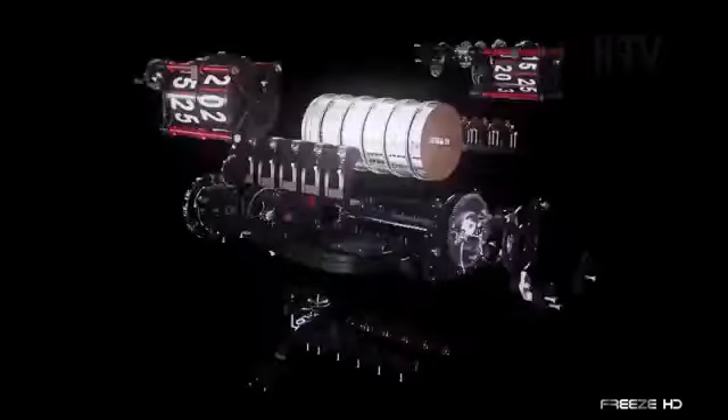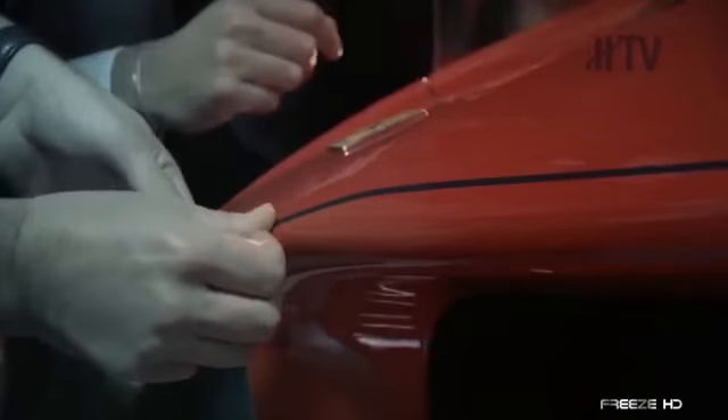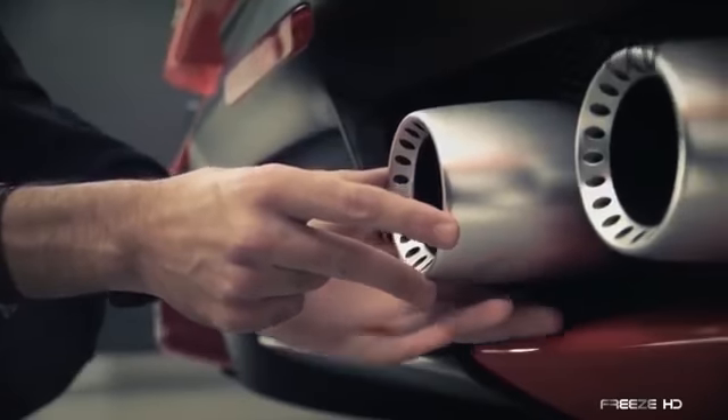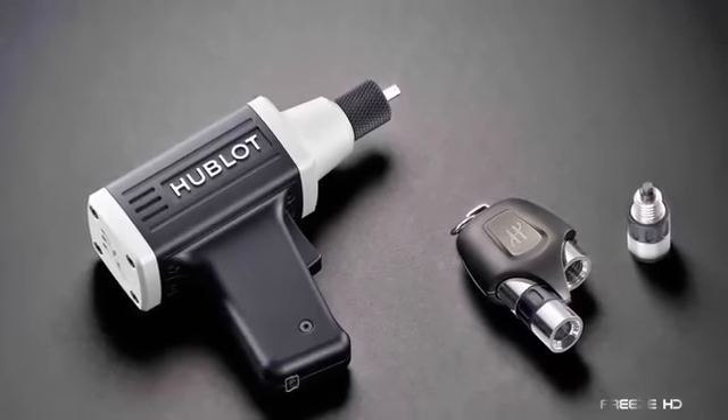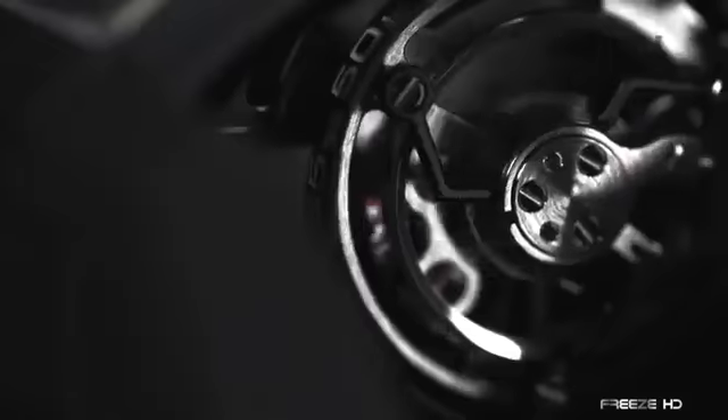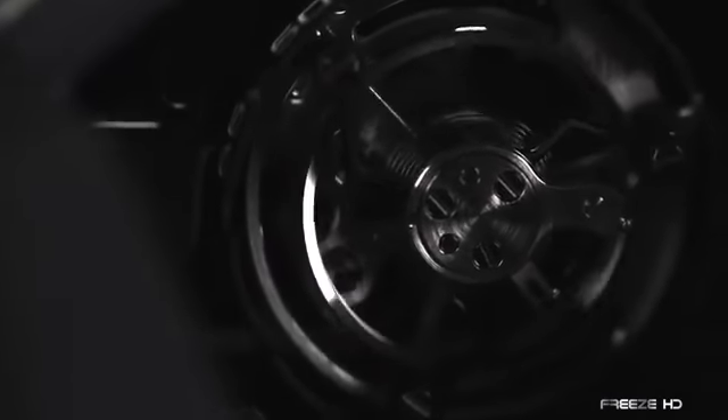Plus, as a nod to the functionality of racing pit stops, accompanying the Hublot MP05 LaFerrari is a toolkit that includes a small Hublot drill for setting and winding the watch, limited to a mere 50 pieces. Not only is this watch insanely expensive, but it's also extremely rare.